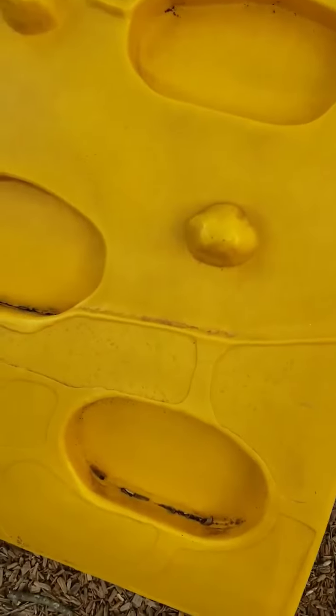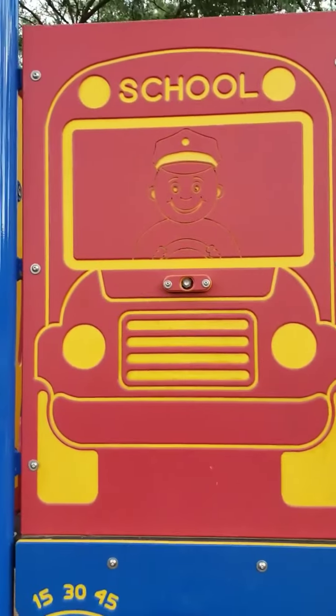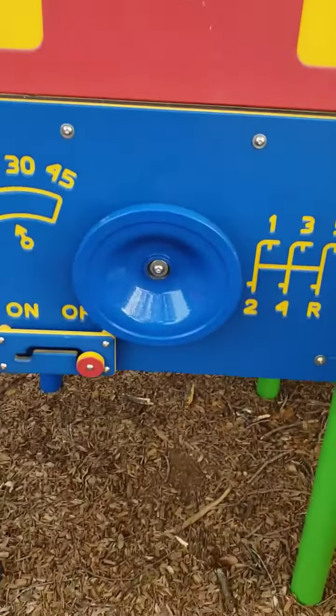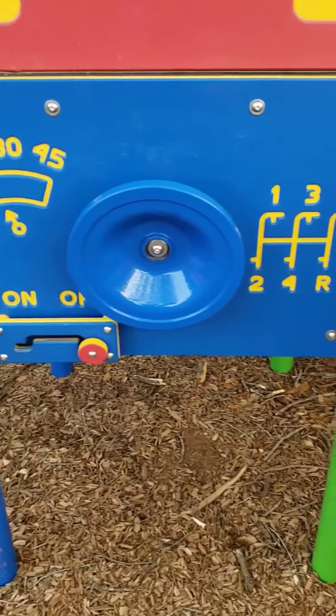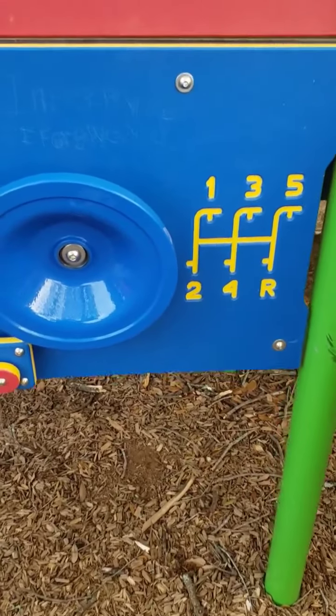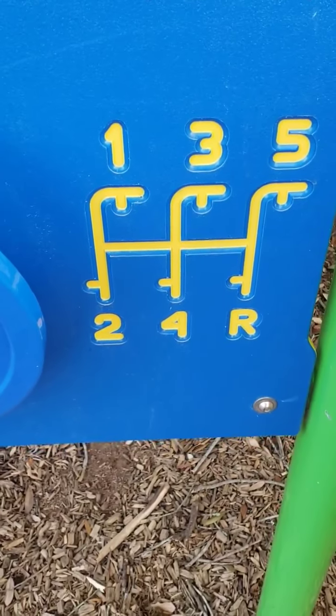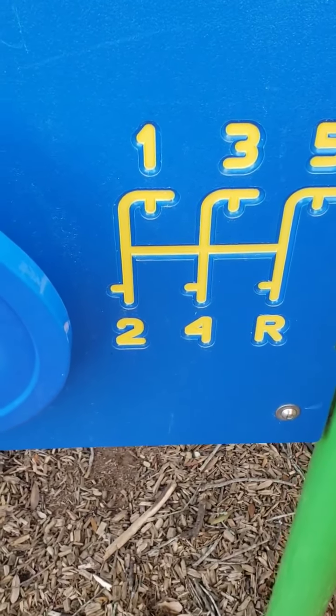This looks like cheese — you climb on the cheese, sort of like cheese. It's a school bus — well, it's not a real school bus, it's a picture of a school bus. And more gears that you can pretend — it's got one, two, three, four, five, and R.